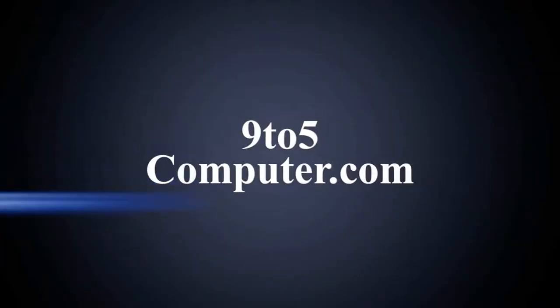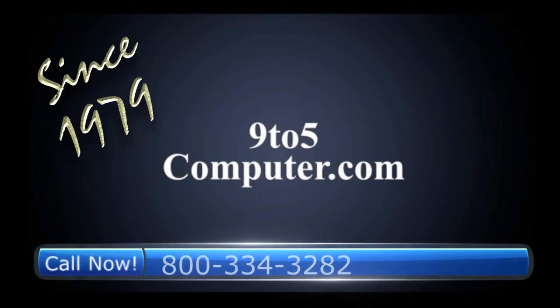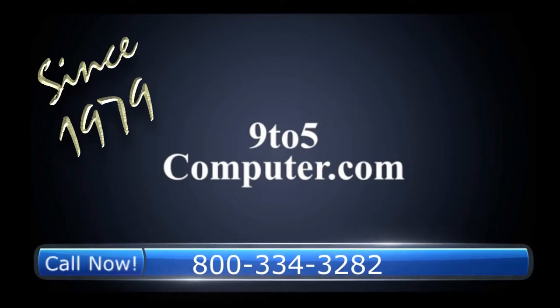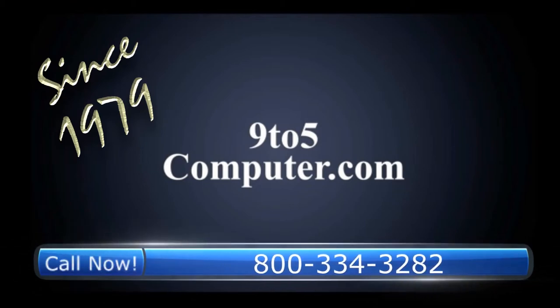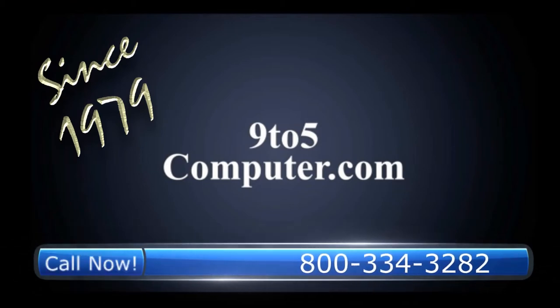For more information on this or any of our other computer peripherals, call Nine-to-Five Computer and talk to a real person toll-free at 800-334-3282, or visit us online at ninetofivecomputer.com.